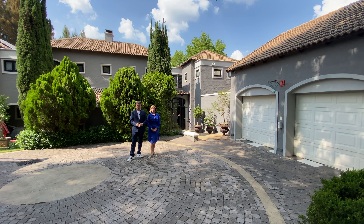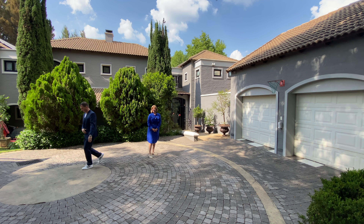As always, specs on the house: this is a four bedroom, three and a half bathroom, two garage home. Enjoy — over to you, Marusha. Thank you very much.